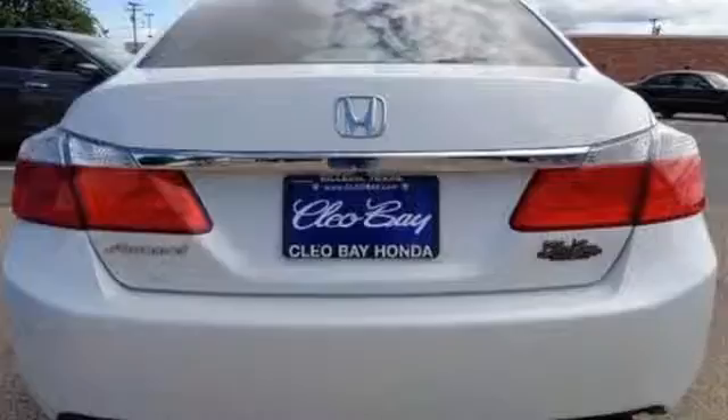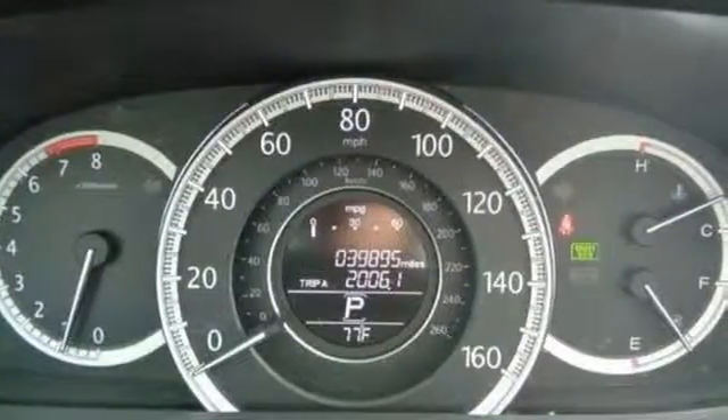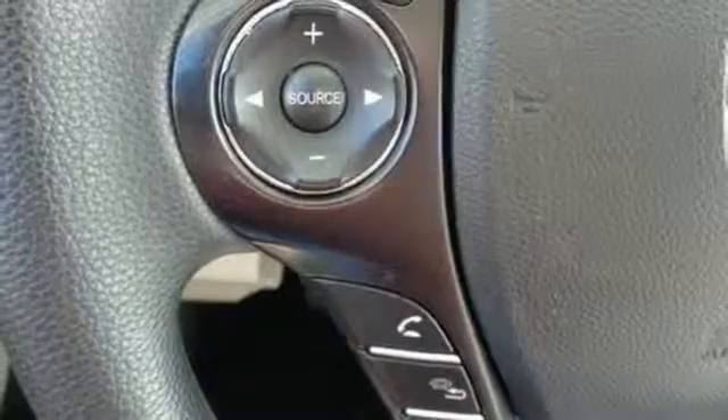Plus it's earned every one of its five stars in safety with features like smart vent frontside airbags and vehicle stability assist.